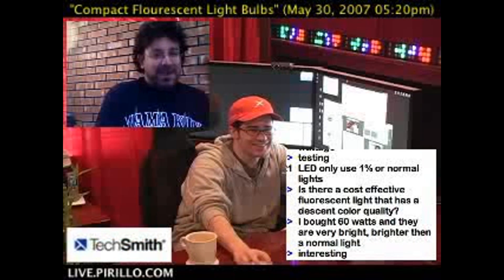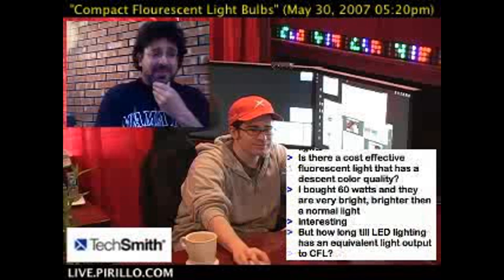Anyway, this is Dan Gray from geekbooks.com. I think I need a shade. Thanks for watching.